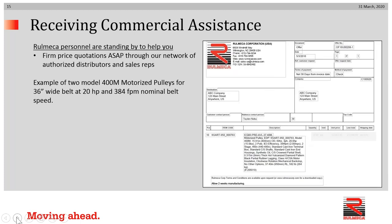Once the give and take is done and we've explained the technology, if you have an interest in taking the next step, our commercial response would look like this. This is a typical quotation form — it happens to be one for two Model 400M 20-horsepower motorized pulleys with a nominal belt speed of 384 feet per minute. We would present the specifications, the delivery promise, the part number, and of course the price.